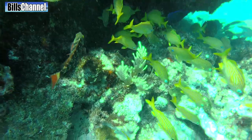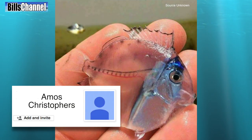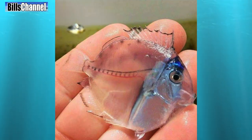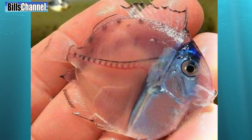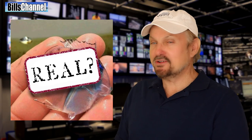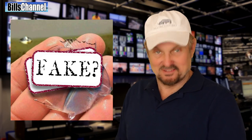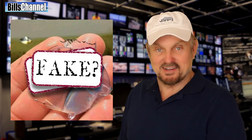Hey guys, Bill here. You guys have been sending me a lot of very strange fish pictures lately, but one of the weirdest and coolest — because it's one of my favorites — is this one. The photo sent in by Amos Christophers shows one of the most beautiful transparent fish I have ever seen. The caption said it was caught near New Zealand. But is this picture for real, or are we just looking at another big, fat, watery fake?